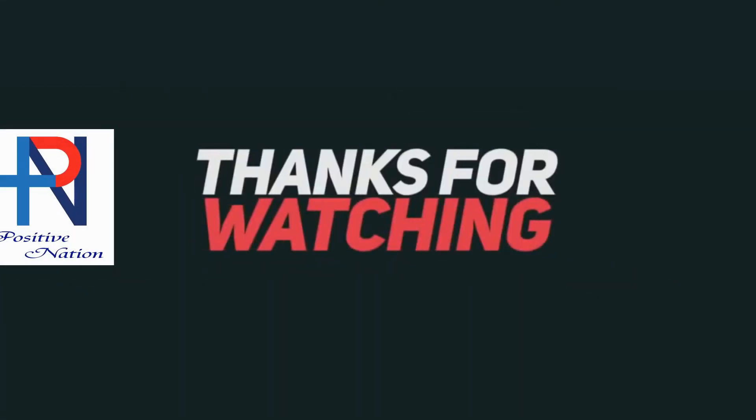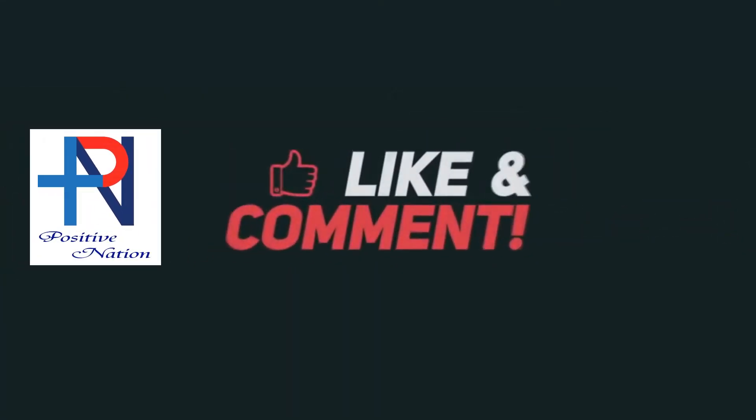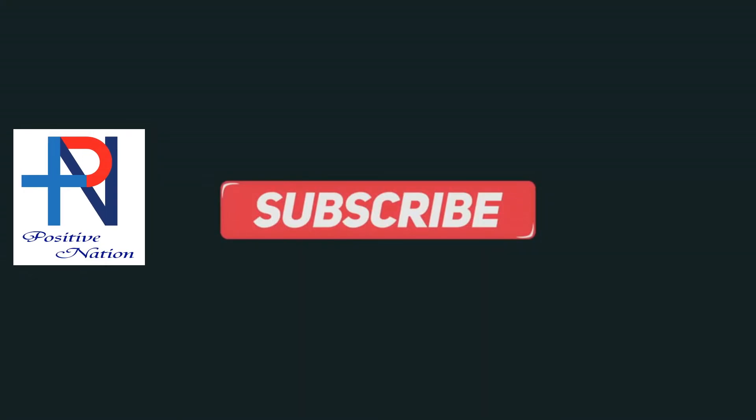Have a nice day. I will see you guys in my next video.